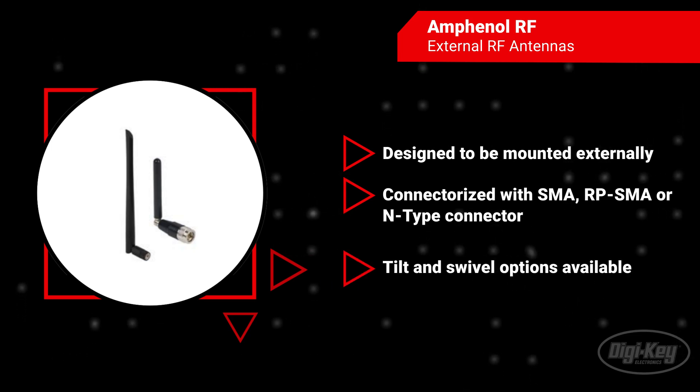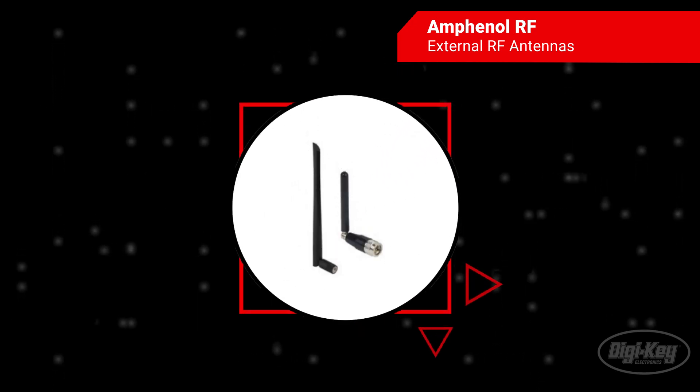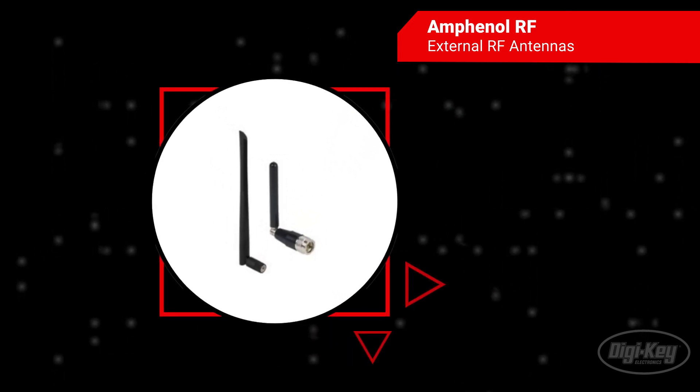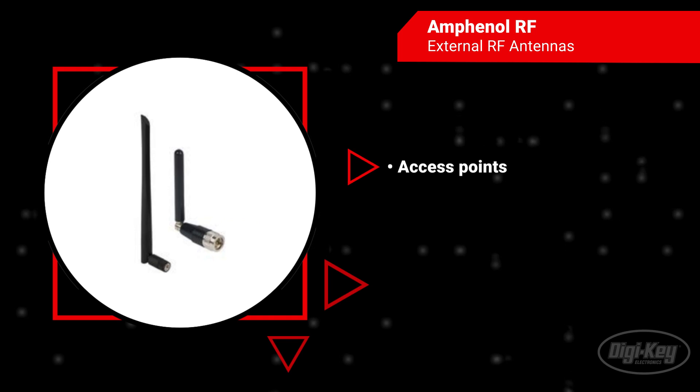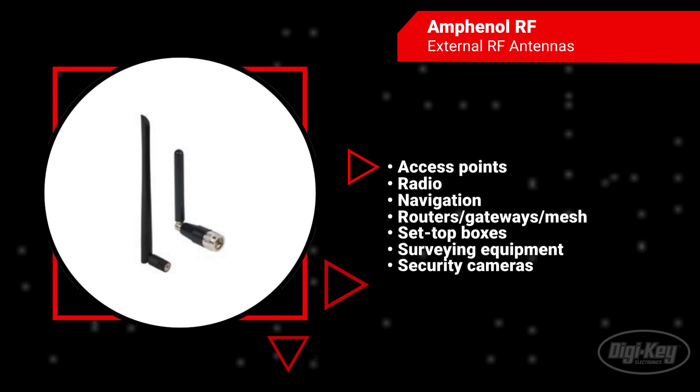They are available in tilt or swivel configurations. Amphenol RF external RF antennas are ideal for applications such as access points, radio, navigation, set-top boxes, security cameras, and more.